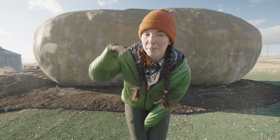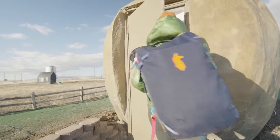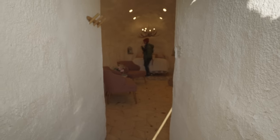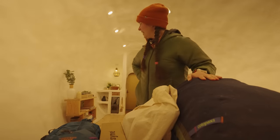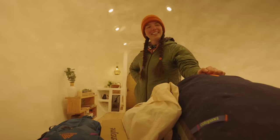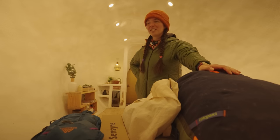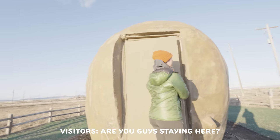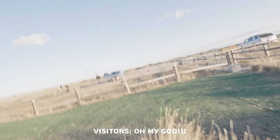We're not just here for the day — I'm spending the night in this potato, so I'm gonna go grab my stuff. Just getting a little cozy for the night. We actually had some guests come by to take a picture with the potato. Hi! Do you like staying here? Oh my gosh!